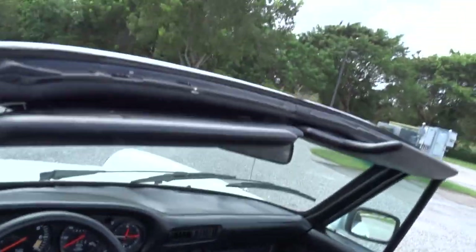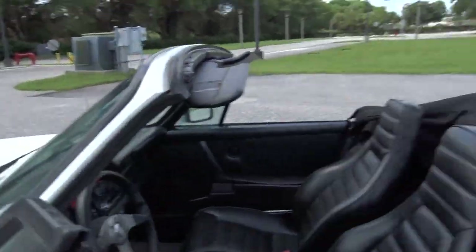It shows 84,000 miles. It's got an aftermarket radio. It's got a good black leather interior — it's all original.